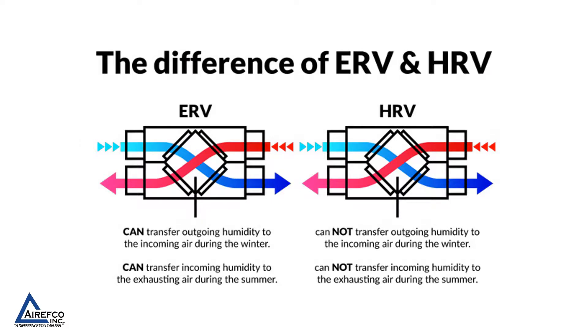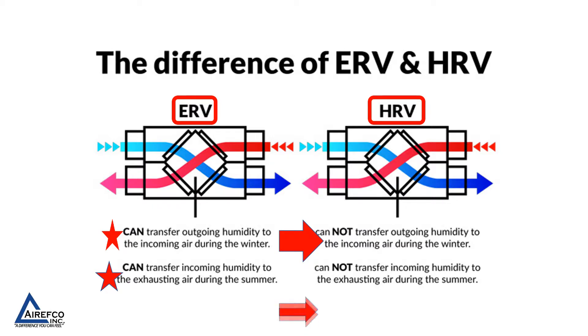This slide shows the differences between the ERV and the HRV. With an energy recovery ventilator, we can transfer outgoing humidity to the incoming air during the winter, and also transfer incoming humidity to the exhausting air during the summer. With an HRV, or heat recovery ventilator, we cannot transfer outgoing humidity to the incoming air in winter, nor can we transfer incoming humidity to the exhausting air in summer.